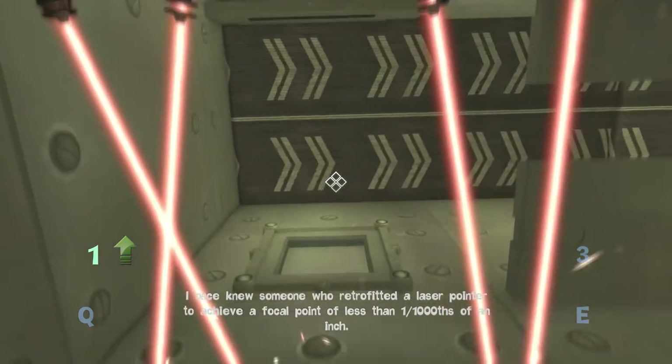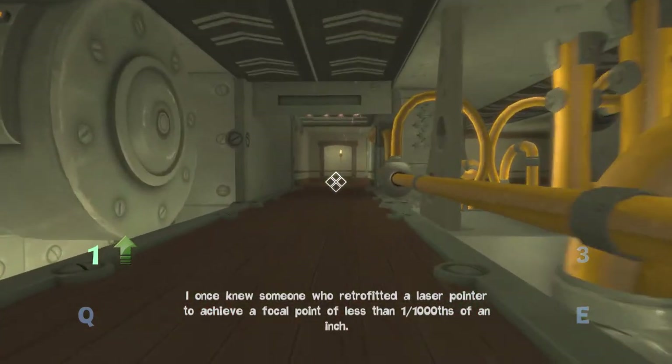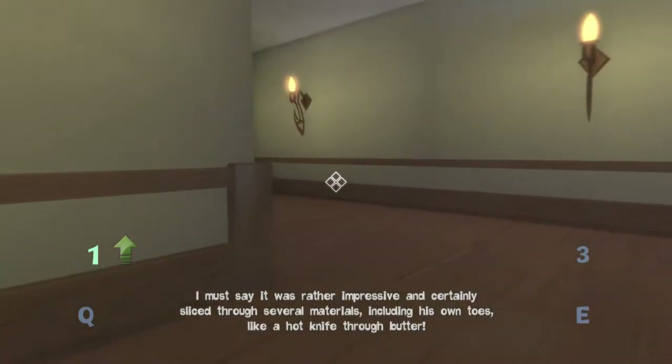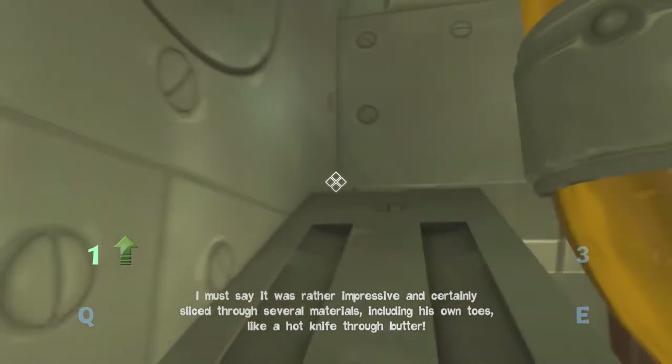So lasers — I once knew someone who retrofitted a laser pointer to achieve a focal point of less than one one-thousandths of an inch. I must say it was rather impressive, and certainly sliced through several materials, including his own toes like a hot knife through butter.